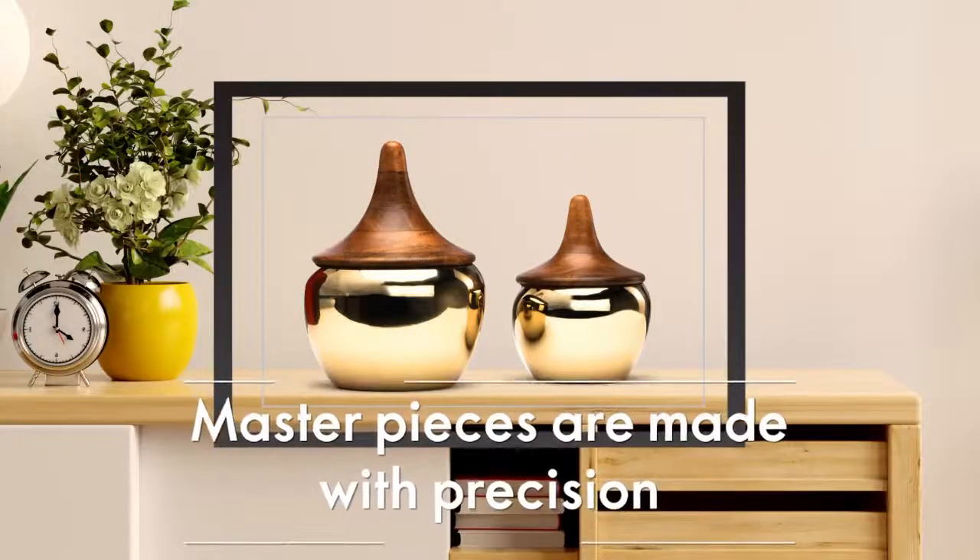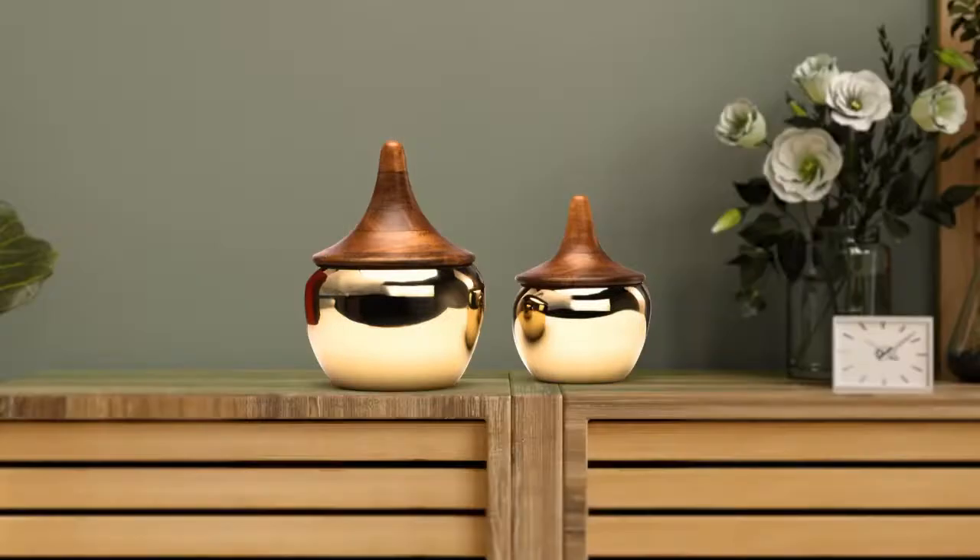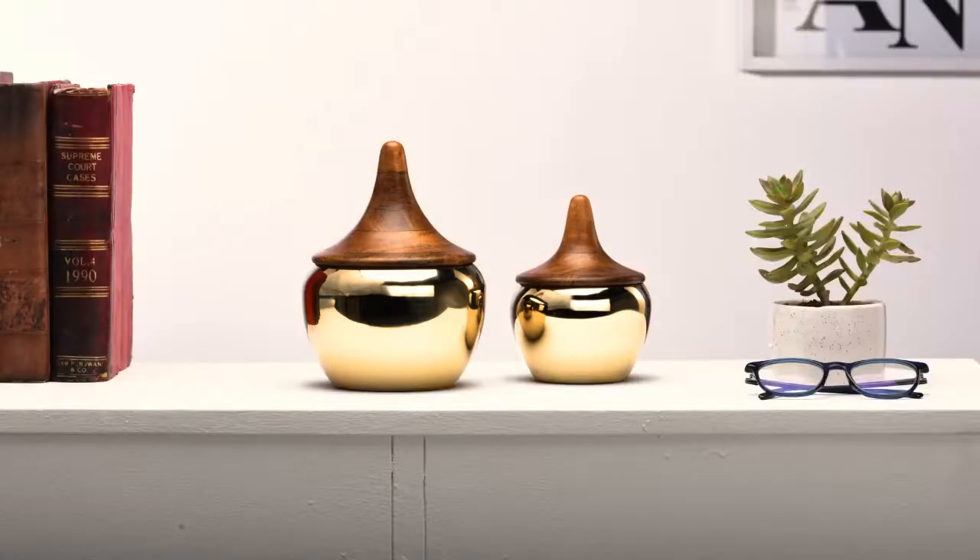Masterpieces are crafted with precision. You can decorate it, use it, or maybe both.